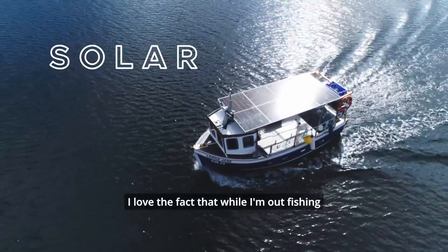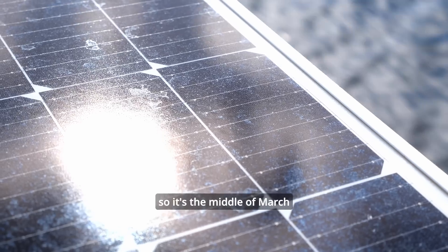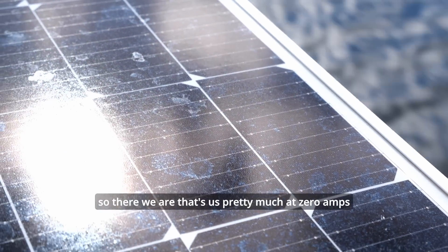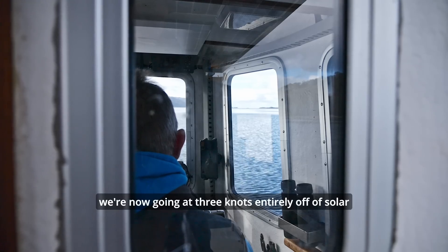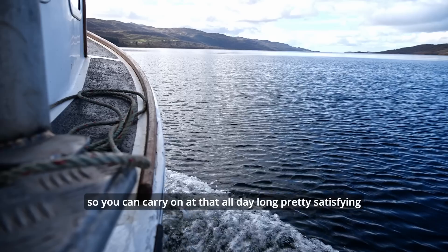I love the fact that while I'm out fishing I get free power from the sunshine all day long. It's the middle of March and that's almost a kilowatt coming in purely from solar. We've got pretty much zero amps in or out and we're now going at three knots entirely off solar — you can carry on at that all day long. Pretty satisfying.